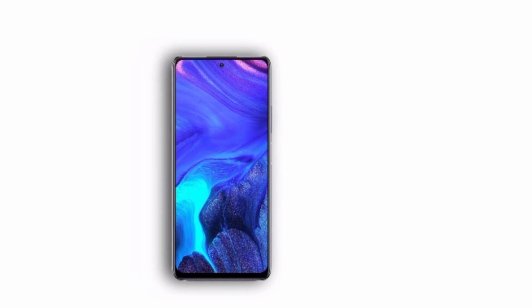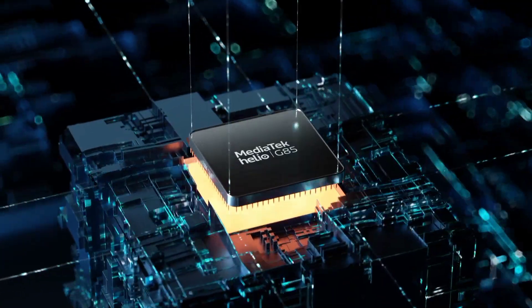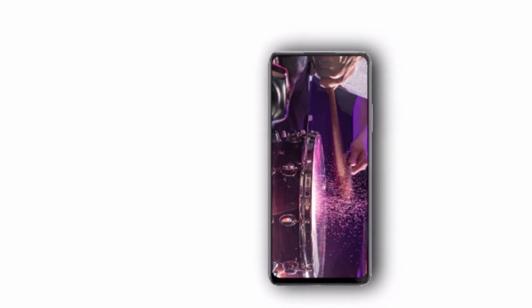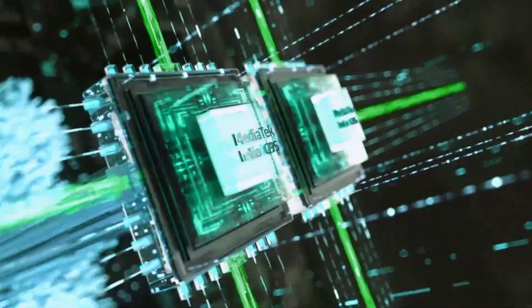You've seen the differences and similarities between both devices, and the upgrades that the Infinix Note 10 Pro has compared to the Note 10 — it is definitely an upgraded version. The Note 10 is a lot cheaper than the Infinix Note 10 Pro, so if you cannot afford the Note 10 Pro, the Note 10 is a really nice device with good specifications.